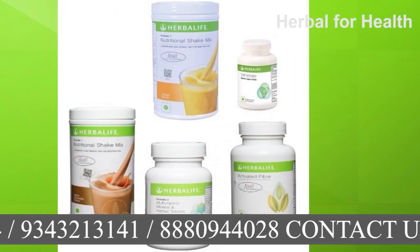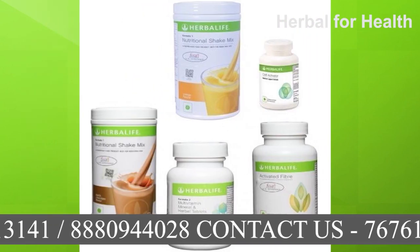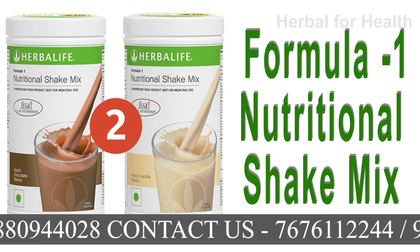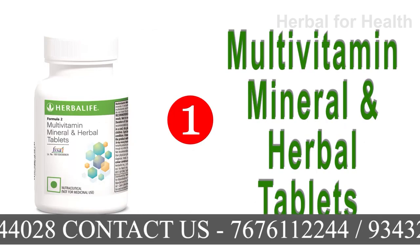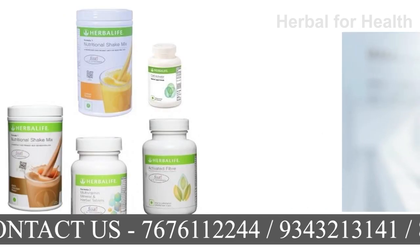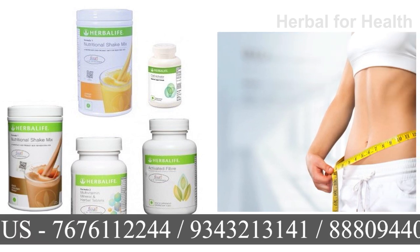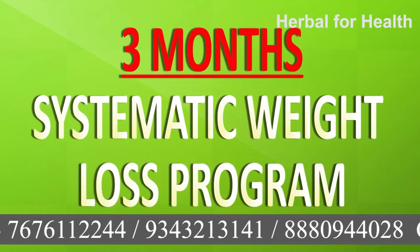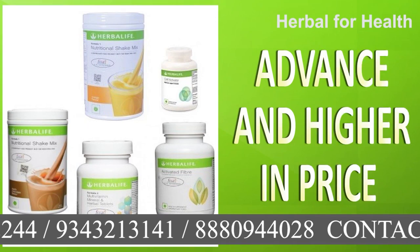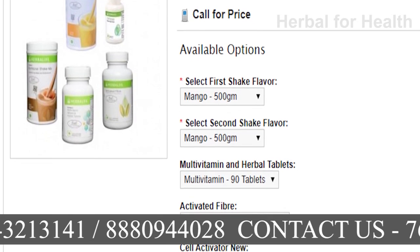There is another weight loss program called the Herbalife Ultimate Weight Loss Program, which is more advanced and slightly costlier than the Systematic Weight Loss. Here, you get five products: two Herbalife Formula 1 Nutritional Shake Mix, one Multivitamin Mineral and Herbal Tablets, one Cell Activator, and one Activated Fiber. This course is for those who want to lose 4-5 kg of weight in just one month — it is a complete course. You might wonder whether the 3-month Systematic or Ultimate Weight Loss program is better. If you can afford the cost, the Ultimate Weight Loss Program is best for you.